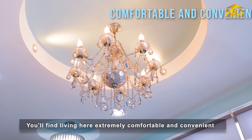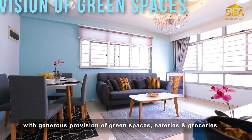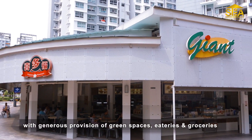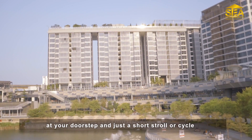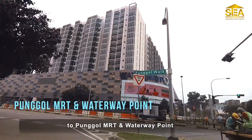With generous provision of green spaces, eateries, and groceries at your doorstep, and just a short stroll or cycle to Punggol MRT and Waterway Point.